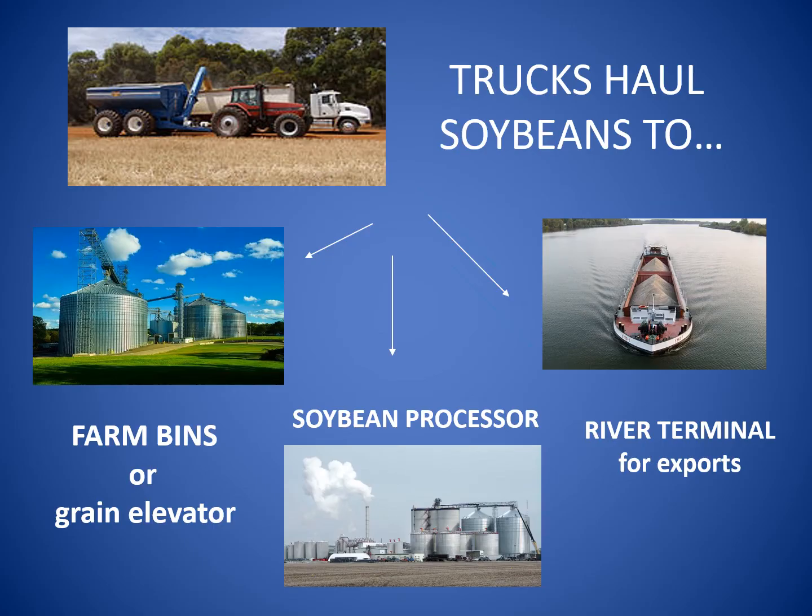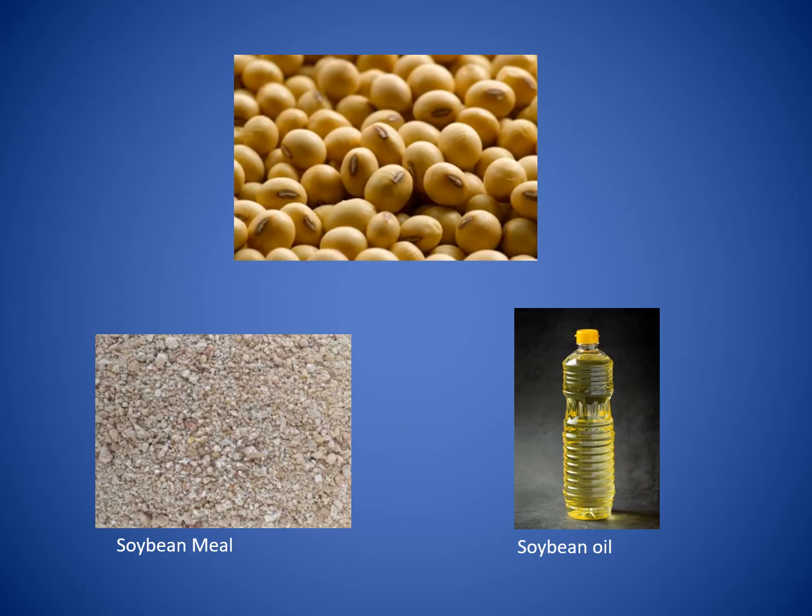Semi-trucks take soybeans to grain bins to be stored until a farmer sells them. Soybeans are sold for use in the United States and exported to other countries. Most soybeans are broken down into soybean meal and soybean oil, which are used to make many things — some we can eat and some we can't.